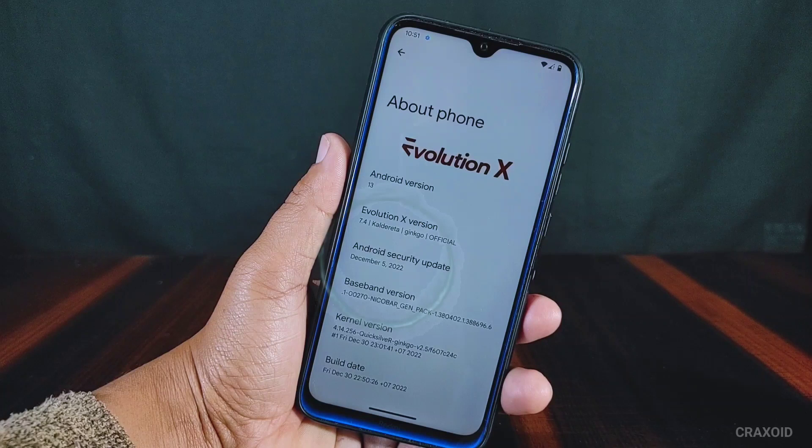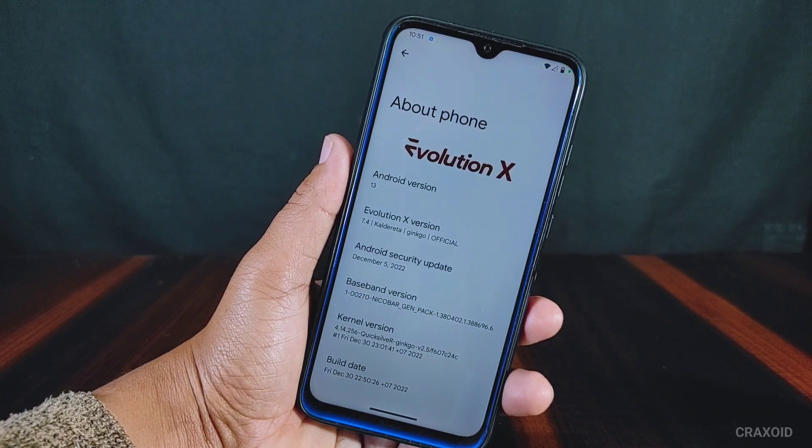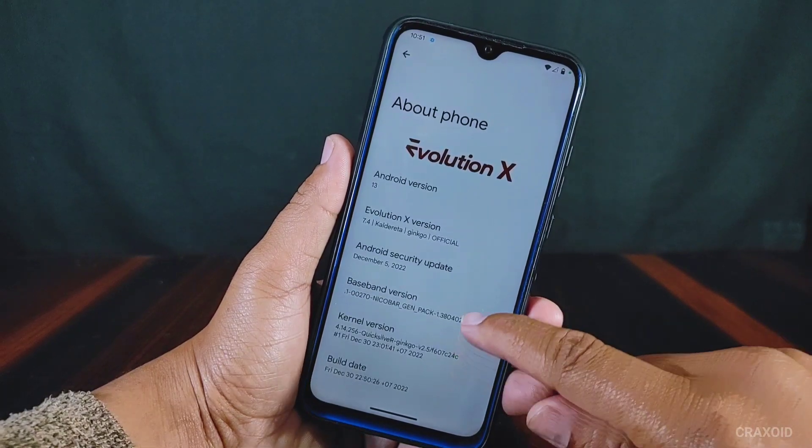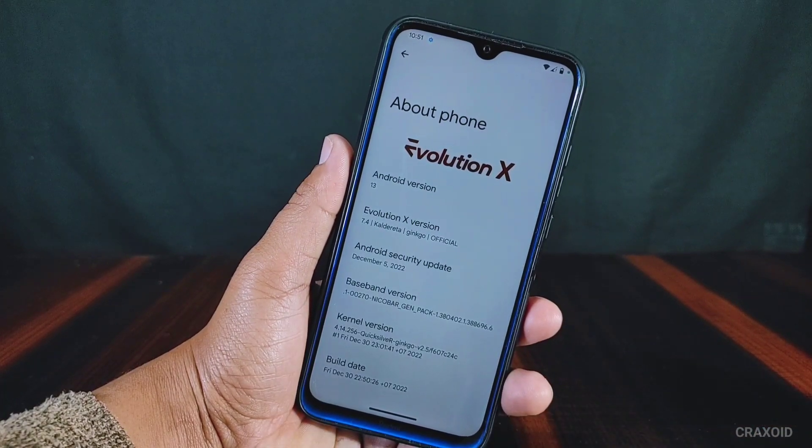It has the December 5, 2022 security update and you can see the kernel version which is Quicksilver kernel. Below you can see the build date which is December 30, 2022, and I have installed this ROM on my Redmi Note 8.